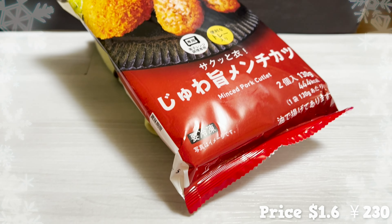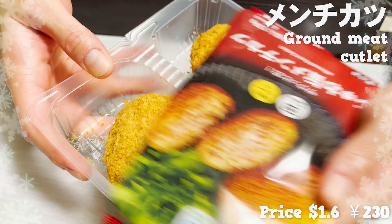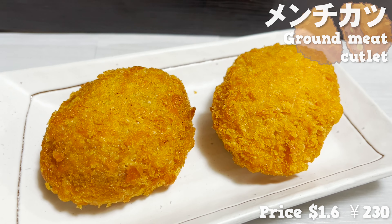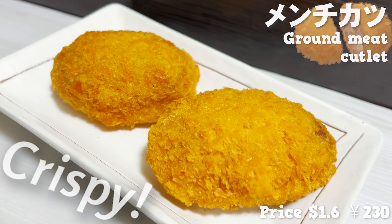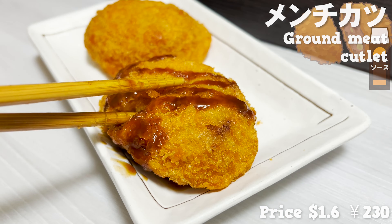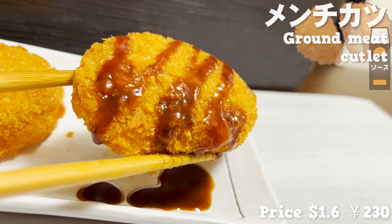Our next item is a frozen product of ground meat cutlet. You can have this easily without the fuss of frying. Once you open the package, place the tray directly inside the microwave. Just by heating it up in the microwave, the outside is crispy, just as if it's just been fried. Frozen food from Family Mart really has high quality. Let's have it with Worcestershire sauce — outside is crispy and juicy inside, and all the flavor is exploding in my mouth.